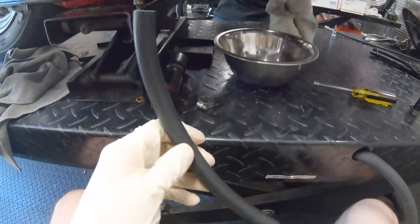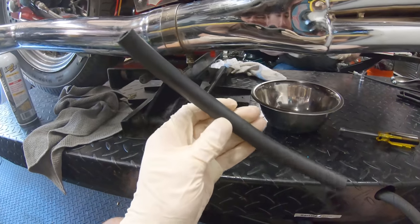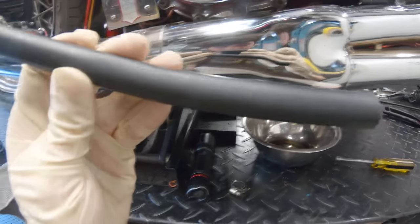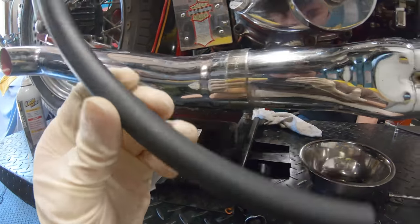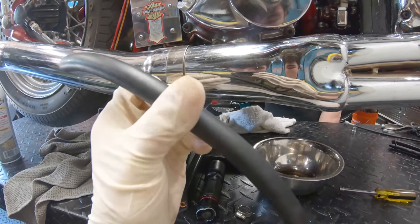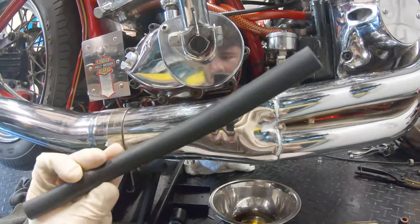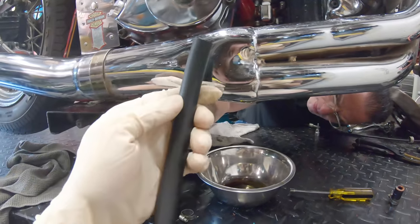Here's the breather hose I'm using — just 3/8-inch oil line. We're very particular, so I took acetone and rubbed the markings off of it, because a bunch of white lettering on it wouldn't look as good as plain black tube. Those are the little details that collectors look for.